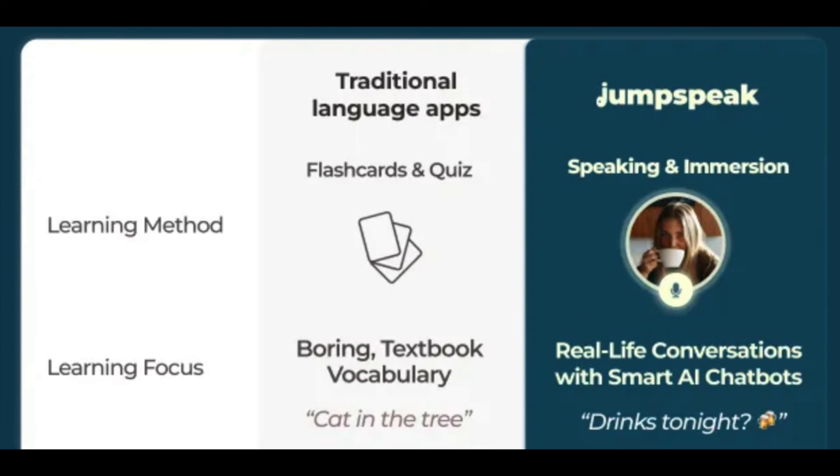JumpSpeak is an AI-powered language learning app for Android and Apple that uses active immersion for teaching foreign languages. According to JumpSpeak's website, this is in contrast to other language learning applications which rely solely on tapping, swiping, and recall. Active immersion means that the learner is an active participant in the learning process. With one subscription, JumpSpeak gives you access to 17 languages.